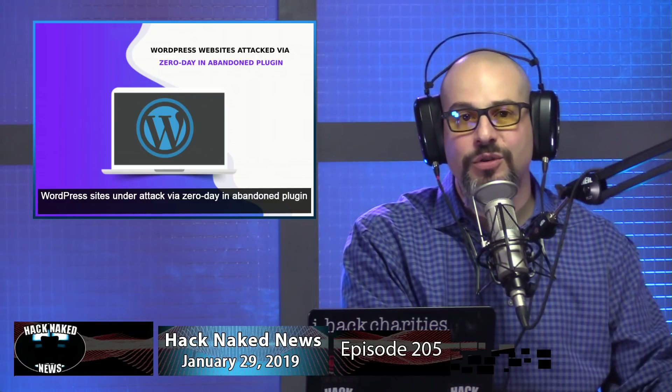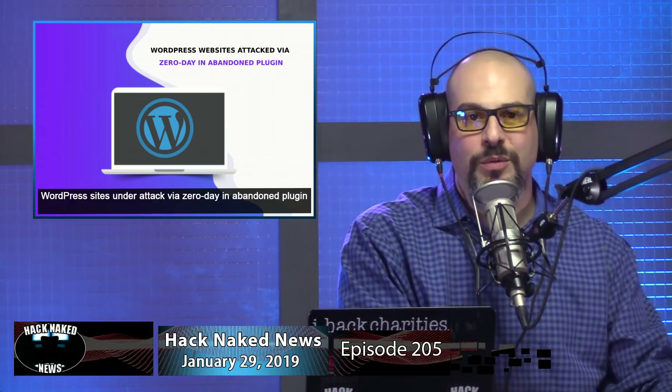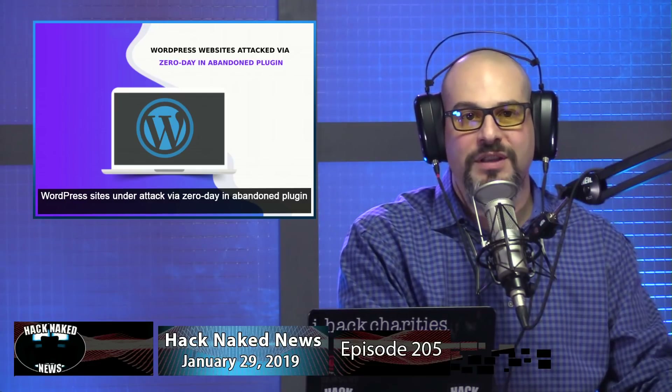WordPress sites are always under attack and now attackers have a new attack vector in an abandoned WordPress plugin. WordPress site owners are encouraged to look for the Total Donations plugin — if you're using it, you're advised to delete that plugin from your server to prevent hackers from exploiting an unpatched vulnerability in the code and taking over your site. Defiant, the company behind the WordFence firewall for WordPress, says that all attempts to contact the plugin's developer have been unfruitful.